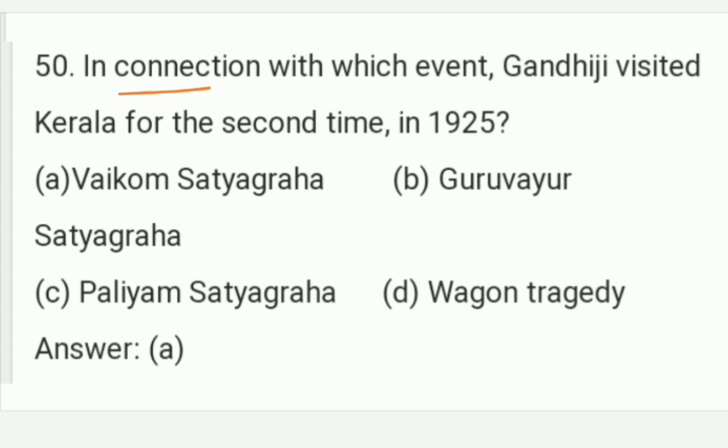In connection with whose event did Gandhiji visit Kerala for the second time in 1925? The answer is Option A — the Vaikom Satyagraha. In connection with the Vaikom Satyagraha event, Gandhiji visited Kerala for the second time in 1925. Option A is the right answer of this question. With this I conclude today's video.